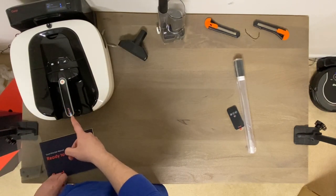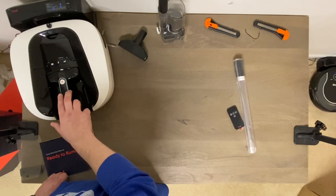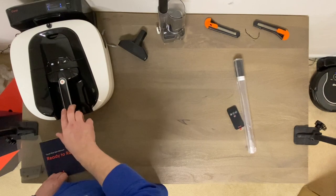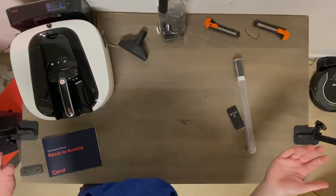So it's going to charge here on the dock, and as it charges I think it's going to move up and fill up this whole light bar. Very cool looking system. I hope this thing cleans good, and we will see in future tests.